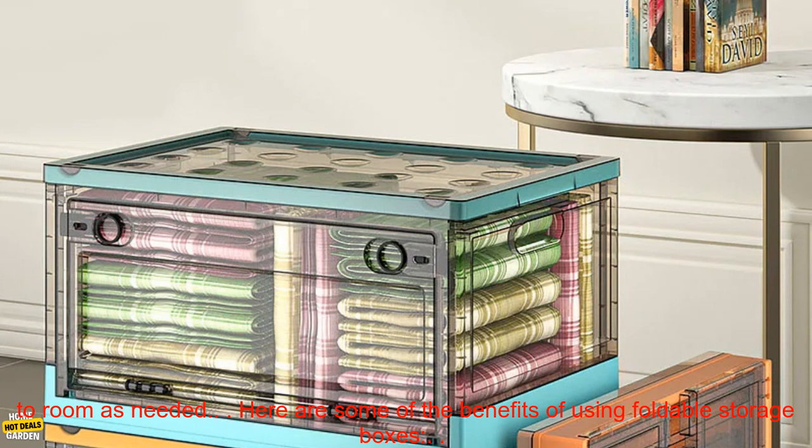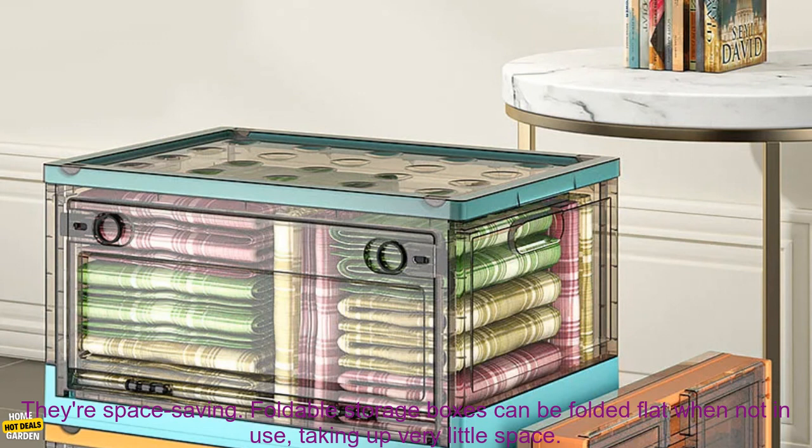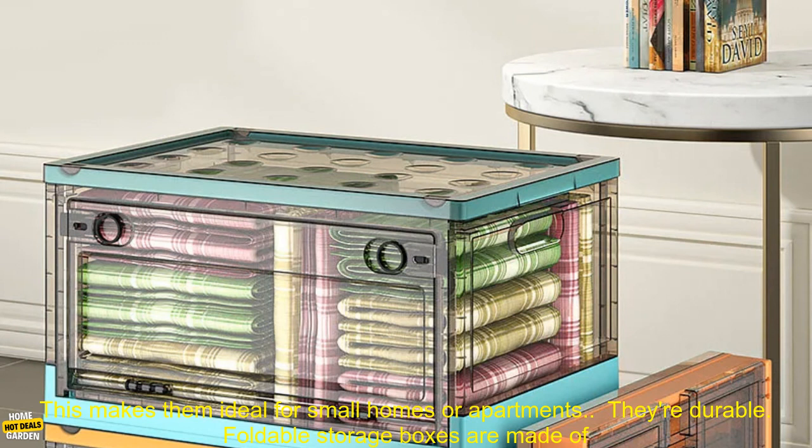Here are some of the benefits of using foldable storage boxes. They're space-saving — foldable storage boxes can be folded flat when not in use, taking up very little space. This makes them ideal for small homes or apartments.